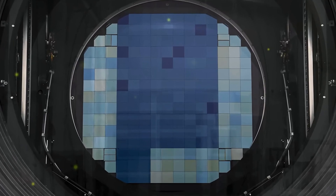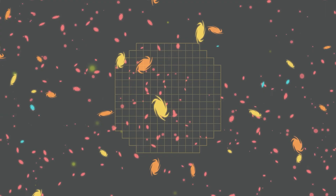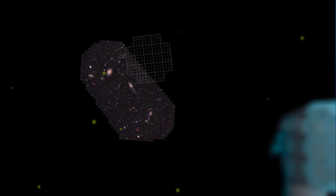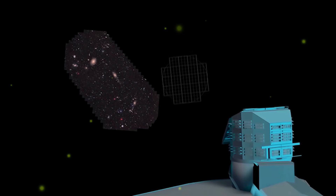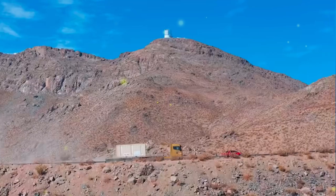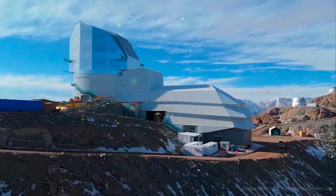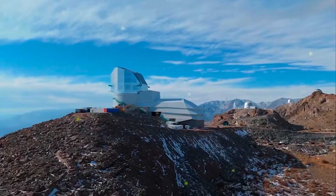Inside is a giant 3,200 megapixel CCD sensor array. To understand the resolution better, the human eye can't see the whole image it takes. This is the biggest — it takes about 400 4K television screens to show a single image it captures. That's a basketball court full of TV screens.